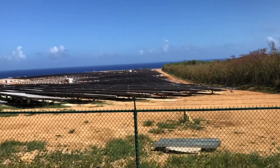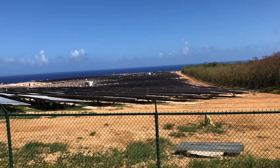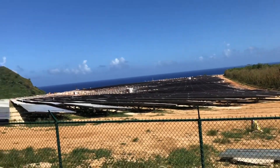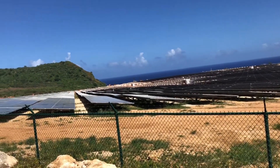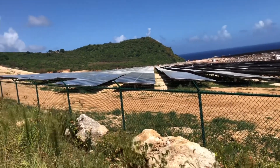So here is that same area that I just shot from one side, and this is from another side, and here you can see a little better some of the solar panels.